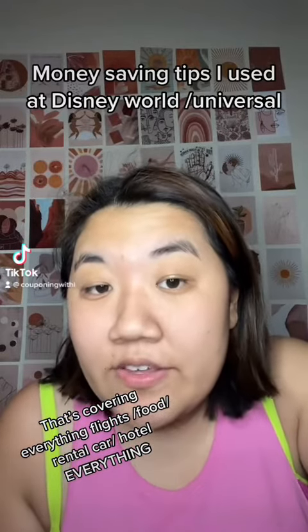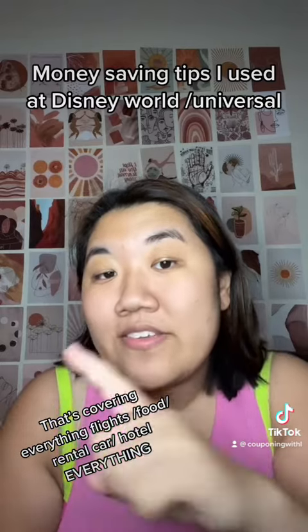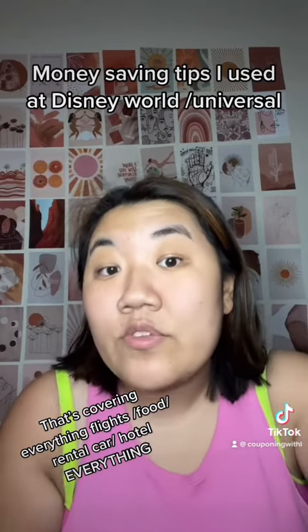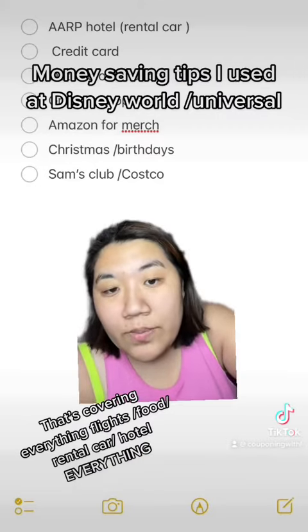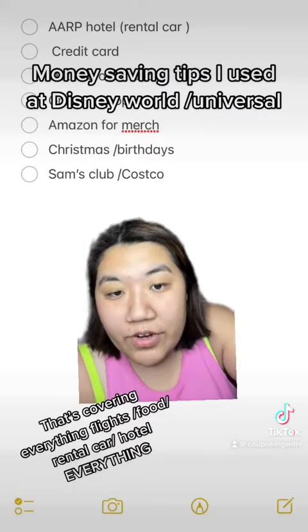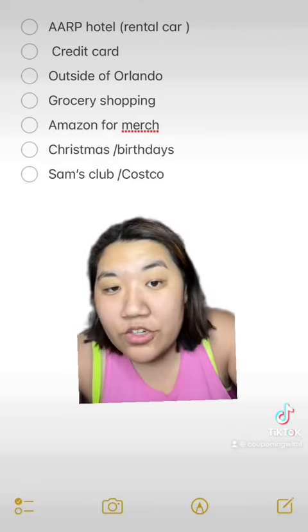I'm going to give you some money-saving tips that I used to make my vacation to Disney and Universal affordable — to me, at least. I did the math: I spent a little bit under $1,400, but my boyfriend and my friend Max spent like $2,200 or under.